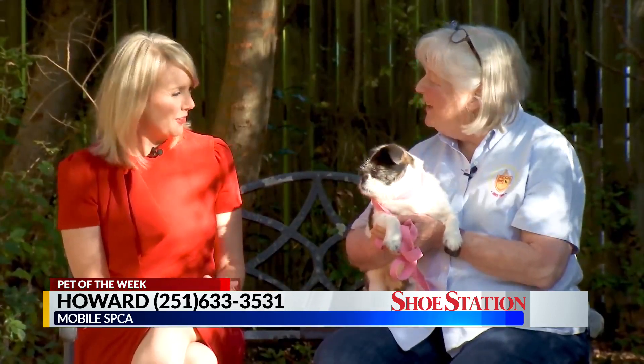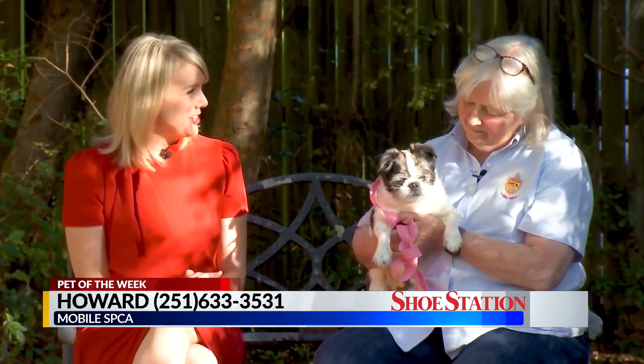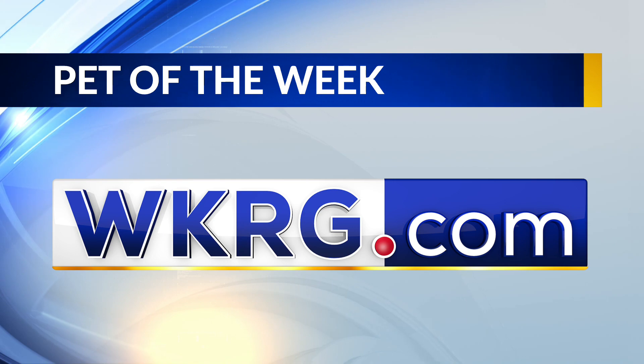His name is Howard. He looks like a Howard. We're going to find Howard a good family because we have a lot of nice people watching right now. Howard is our pet of the week — he's about a six or seven year old pug terrier mix right here at the Mobile SPCA. Thanks, Janine. And if you're interested in adopting Howard, you can visit WKRG.com.